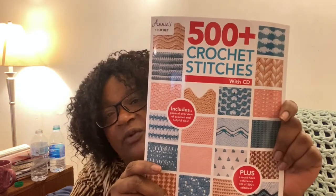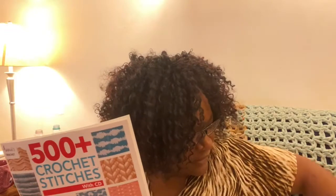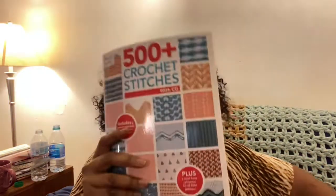Herrschners had a throwback shipping coupon — shipping was priced from years and years ago. Herrschners usually has a pretty hefty shipping cost, so whenever you can get a shipping discount it's always good. I've been collecting books, so I got this 500 Plus Crochet Stitches book. And when I got it in the mail and it fit in the mailbox, I was like, 'What the heck?' Because this book cost me $15.